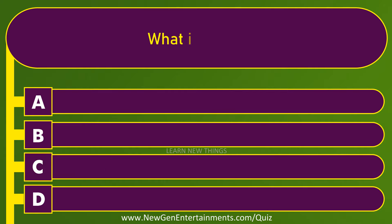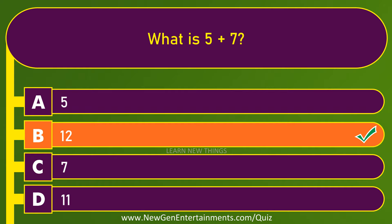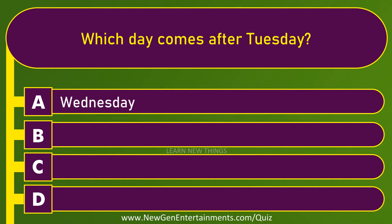What is five plus seven? Twelve. Which day comes after Tuesday? Wednesday.